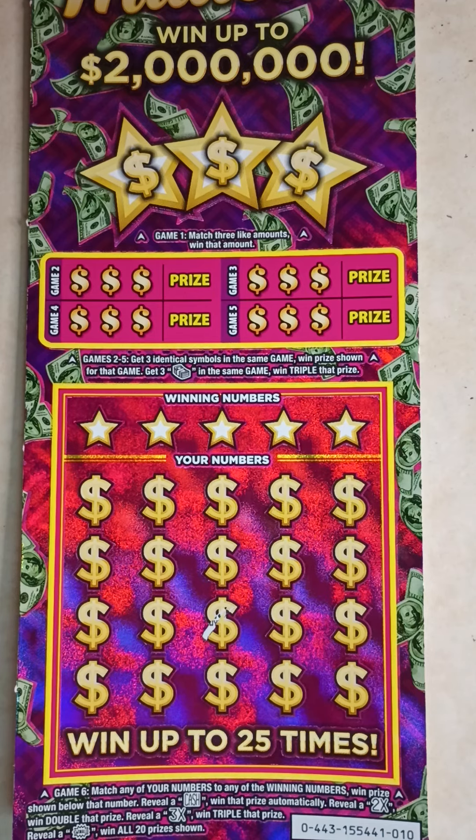At the bottom, in game 6, match any of your numbers to any of the winning numbers, win the prize shown below that number. Reveal a cash symbol, win that prize automatically. Reveal a 2X, win double that prize. Reveal a 3X, win triple that prize. Reveal a win all, win all 20 prizes shown.